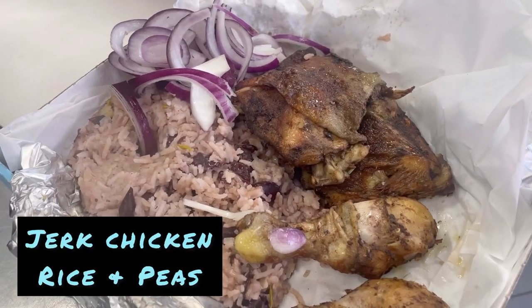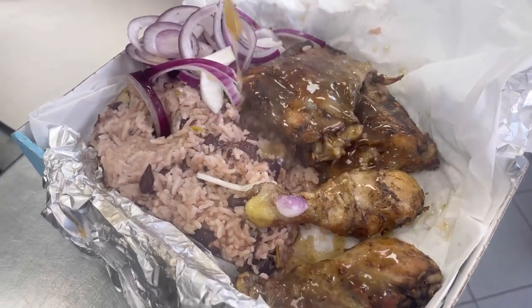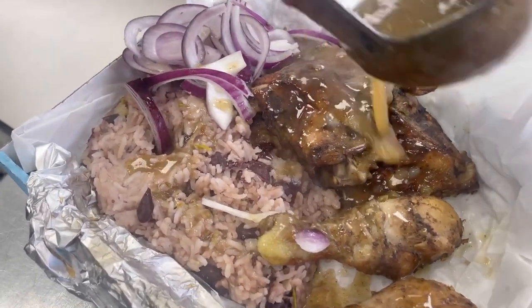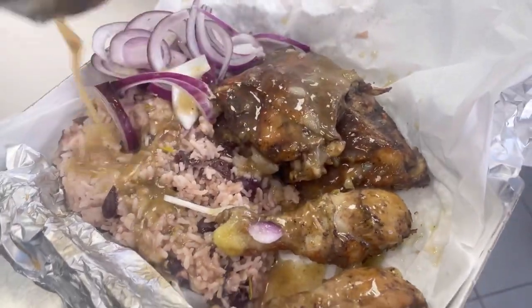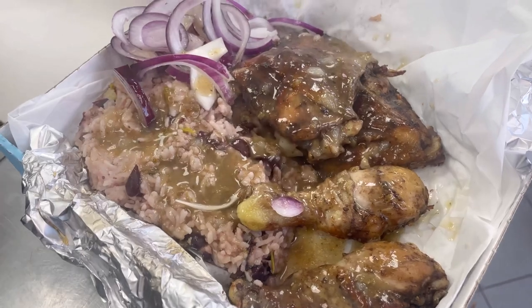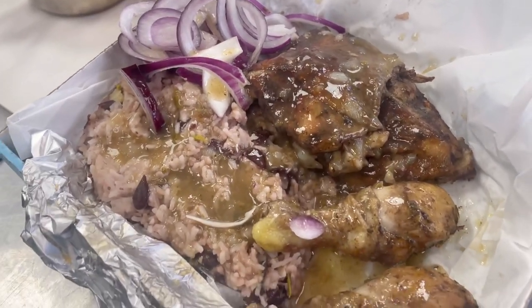Right, so we have got here the jerk chicken. This is on the menu every occasional Sunday. We've got some rice and peas, jerk chicken, and then — what sauce is that? Gravy sauce. Jerk gravy. Get your drool buckets ready.